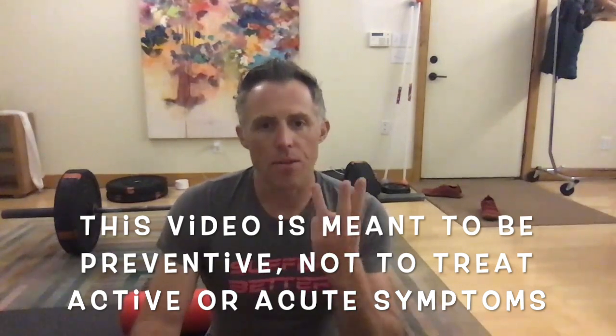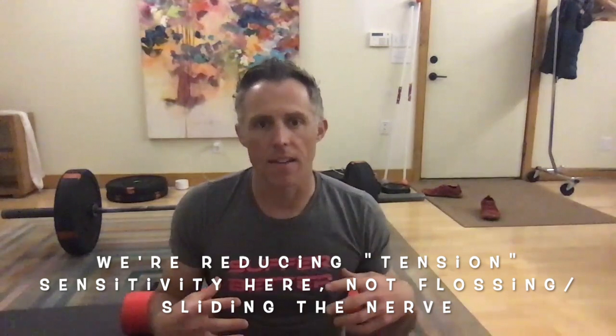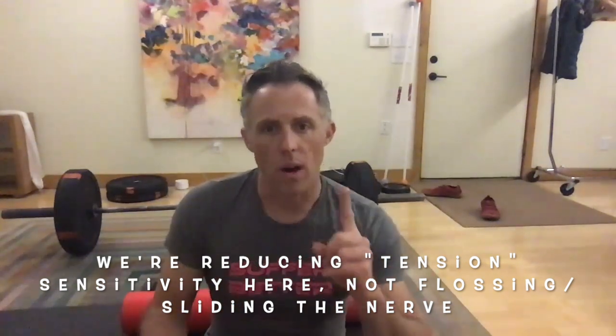We have three main nerves that we can mobilize, desensitize, and calm down. The first one I'm going to show you is the median nerve.